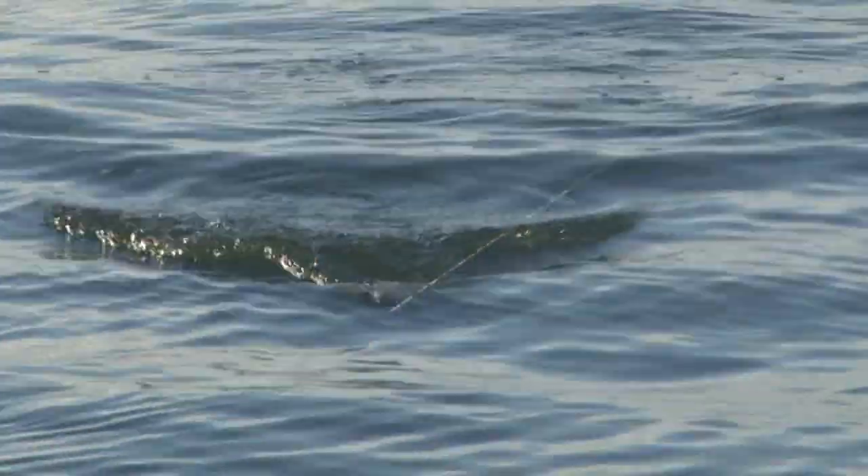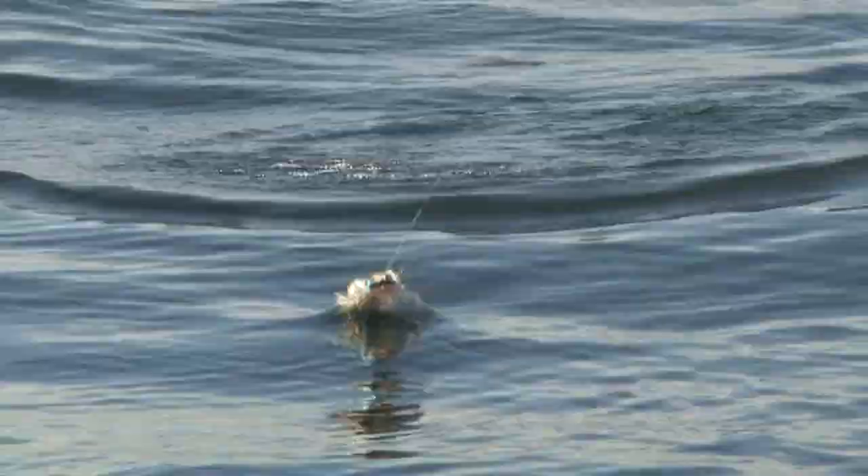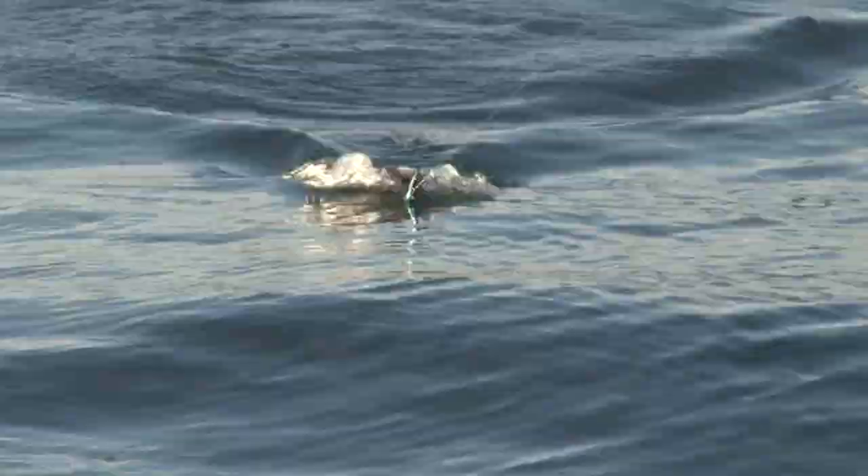Beautiful wipers. My forearm hurts and I've only got two of them. Do you like the fight? I love the fight.